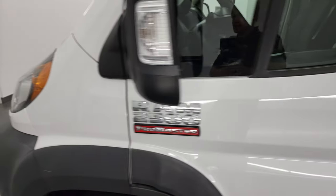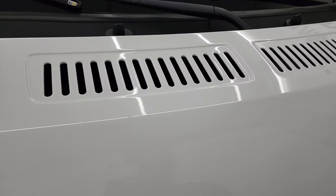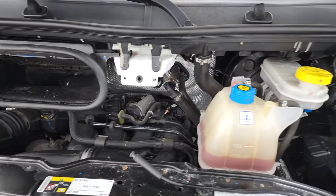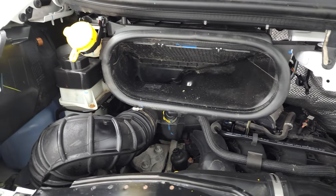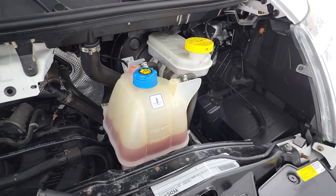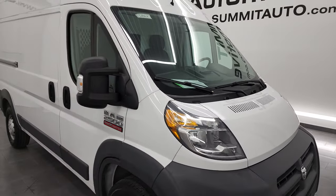I'd personally like to thank you for checking out the video today. Hopefully from this HD video you've been able to verify the quality, condition, options, and cleanliness of this van all the way around, inside and out. I think it's in really nice shape — the engine bay is very clean, runs very smooth. All the fluids have been checked and this ProMaster is 100% ready to go.